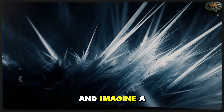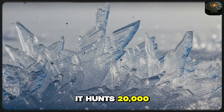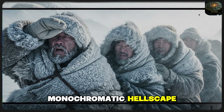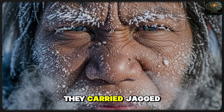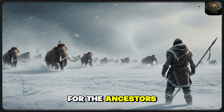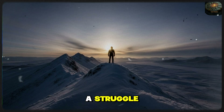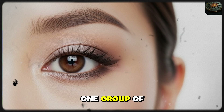Close your eyes and imagine a world where the air doesn't just bite, it hunts. 20,000 years ago, during the height of the last glacial maximum, Northeast Asia wasn't just cold — it was a monochromatic hellscape. The winds screaming across the Siberian tundra were so fierce they carried jagged crystals of ice that could shred exposed skin in minutes. For the ancestors of modern East Asians, this wasn't just a place to live — it was a biological battlefield.